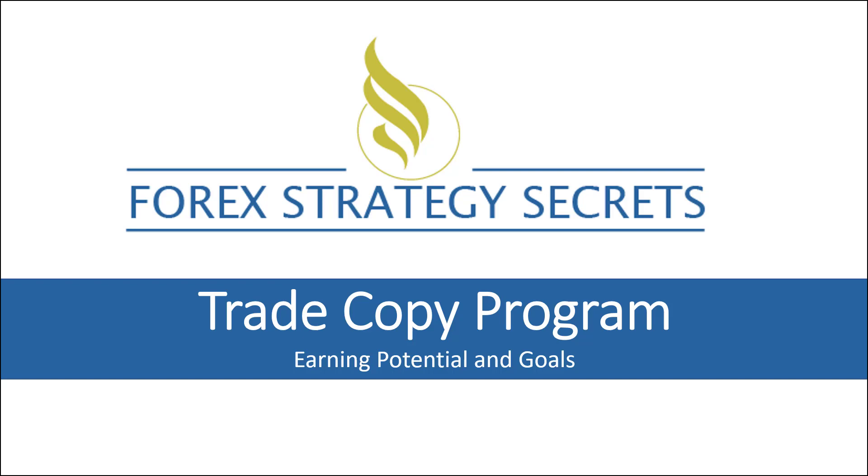Hi, this is Jed Dorn with Forex Strategy Secrets. We're excited to announce that the Trade Copier program is up and running and we have been accepting open enrollment right now. I want to make sure that I gave everybody a good chance to get an idea of what to expect, what to look for — just give you a quick little overview of what's going on there.